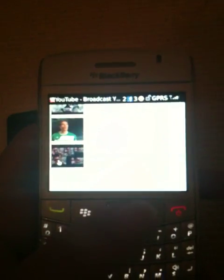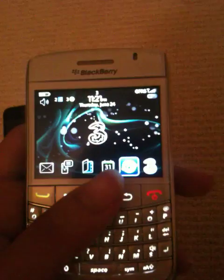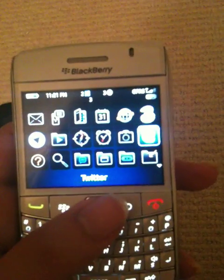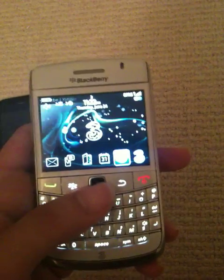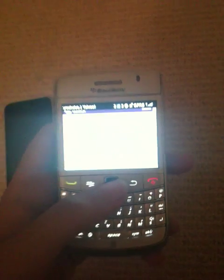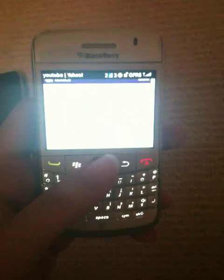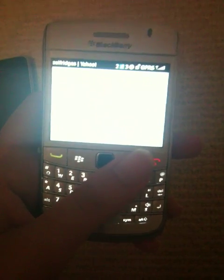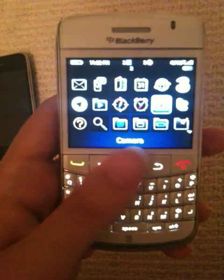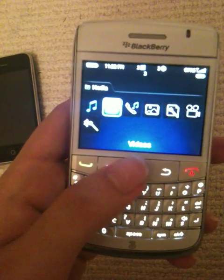You can go on Yahoo, use your email, and everything. The internet is kind of like — I dare say it — it's like using a desktop or a laptop, that's how good it is. Let's see what else I can show you: you have media, a voice recorder, videos, pictures, and ringtones.